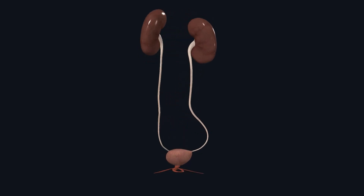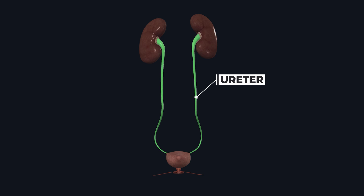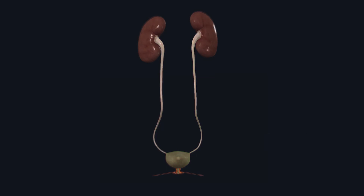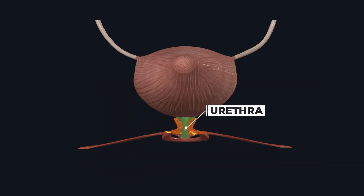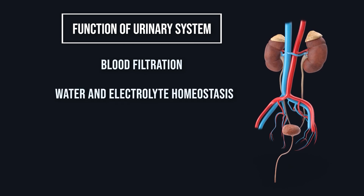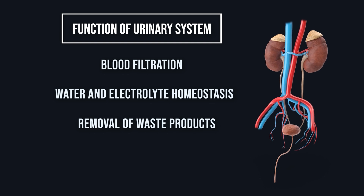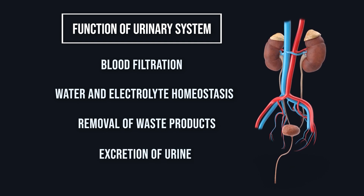Our urinary system is made up of four major organs: kidneys, ureters, urinary bladder, and urethra. The urinary system's job is to filter our blood, maintain the balance of water and electrolytes in the body, remove waste products to form urine, and then excrete the urine from the body.